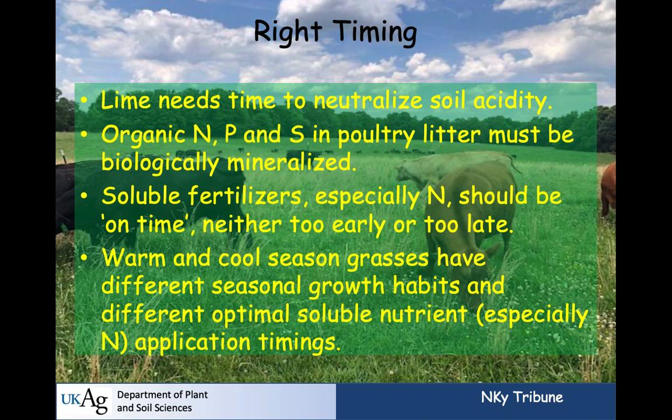Timing — another R. Lime needs time to neutralize soil acidity; raising pH is a slow reaction. It would be wise to have all your lime on by now. Organic nitrogen, phosphorus, sulfur in poultry litter needs to be biologically mineralized, so it needs to go on a bit early. Soluble fertilizers, particularly nitrogen, should be used on time — neither too early nor too late.